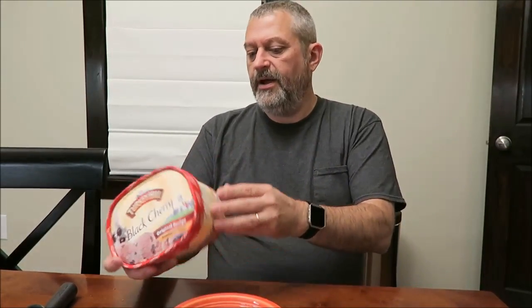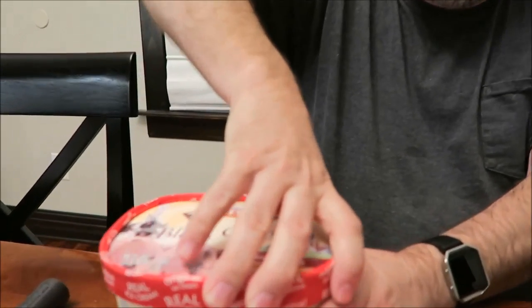A half a cup is 130 calories, so it's not too bad off the bat either. It doesn't say what it is, but it's just basically cherry ice cream with black cherry, or black cherry flavored ice cream with cherry in it.